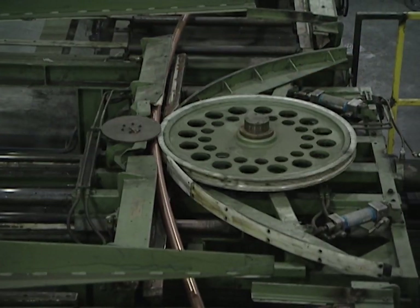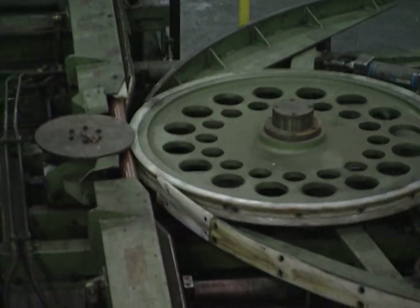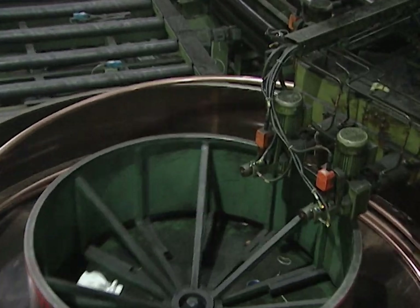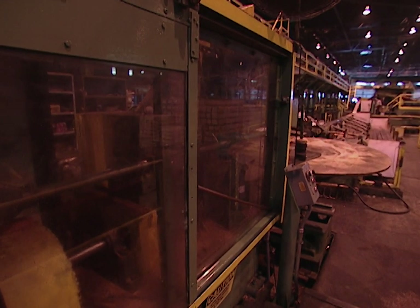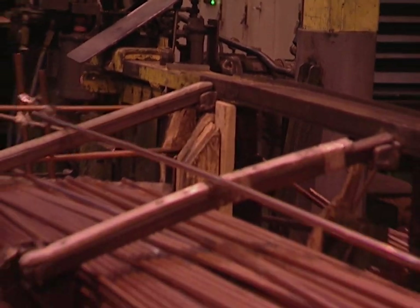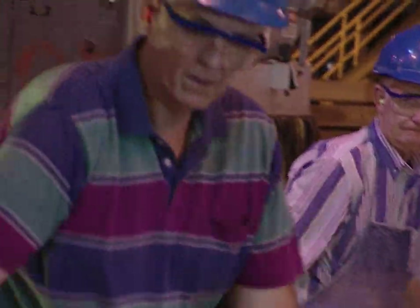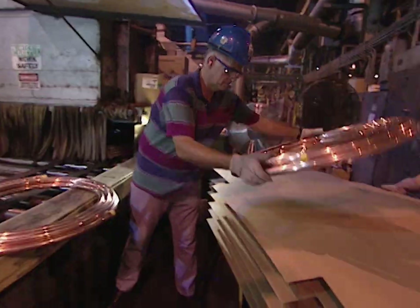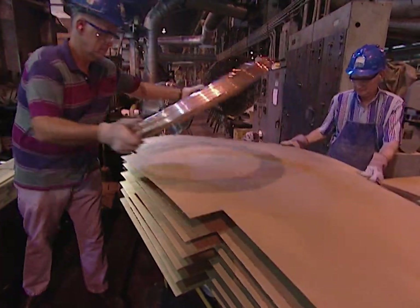The tubes are then drawn or stretched through a series of large wheels to make them longer and thinner. The tubes are coiled, straightened out, and stretched again several times until they reach a predetermined diameter. On this run, the tubes are five-eighths of an inch in diameter, cut to 15 feet in length. Some of the tubes are sent through a tempering process that softens the copper and makes it flexible. These tubes are cut and packaged into 50-foot coils.